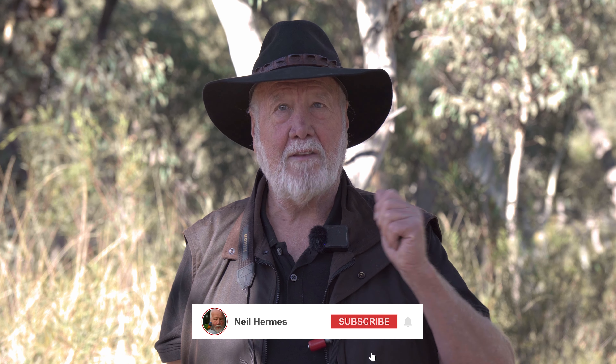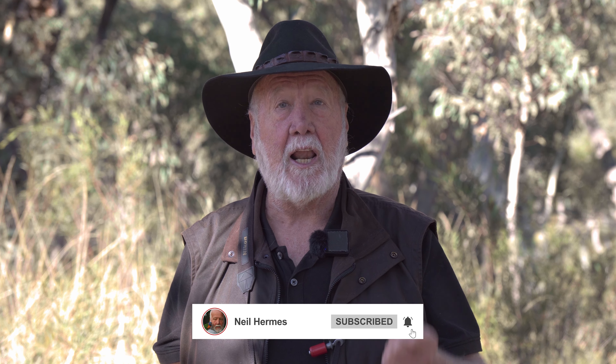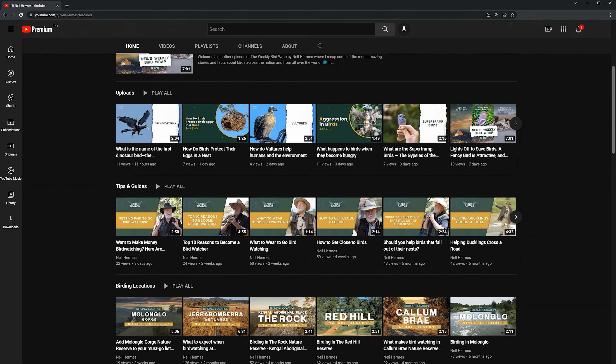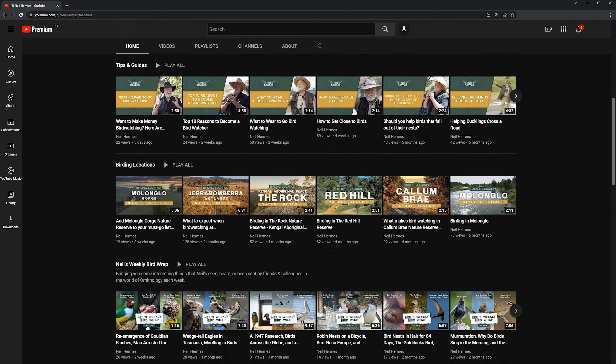Hi, I hope you've just enjoyed watching that YouTube clip that I've produced. If you do like the clips that I'm doing, please do hit the like button and subscribe to my YouTube channel and share my material with some of your friends. That would be great. I'm sure you know many people that would also enjoy hearing about birds from around the world on my YouTube channel. Thank you.